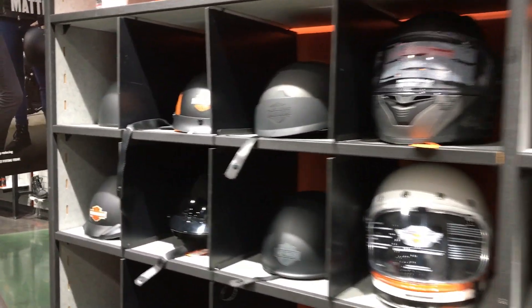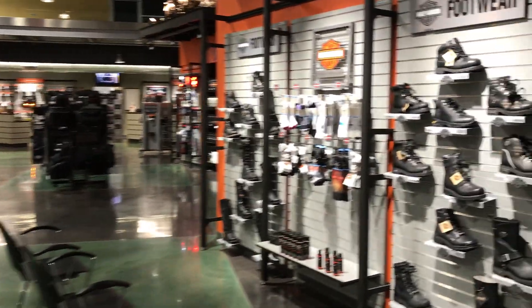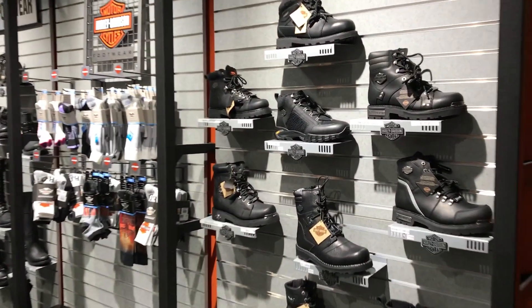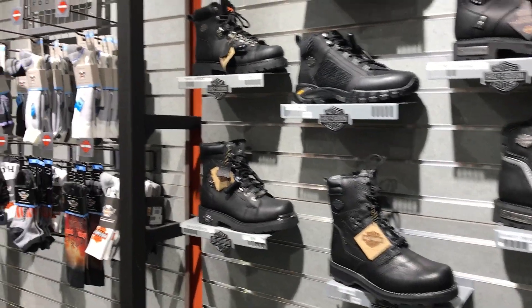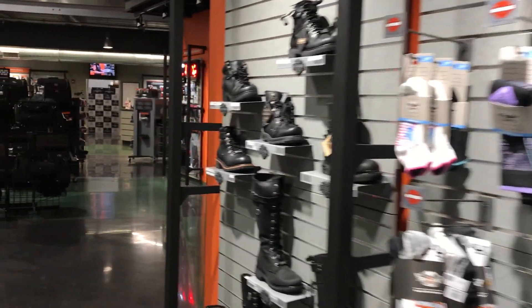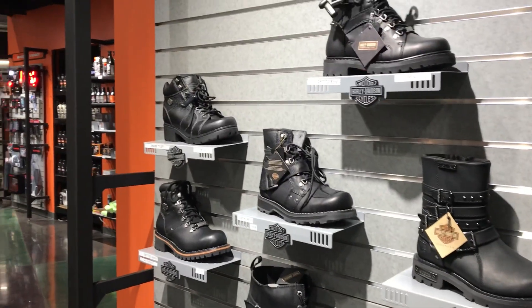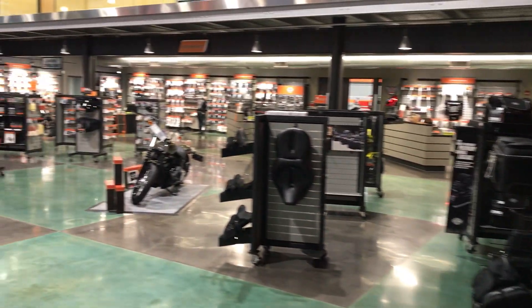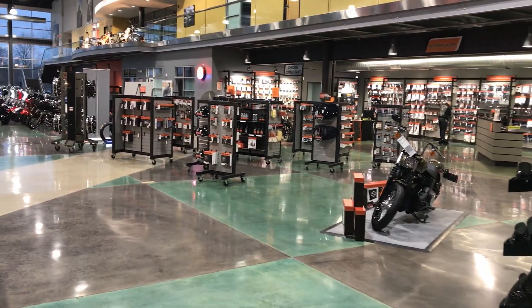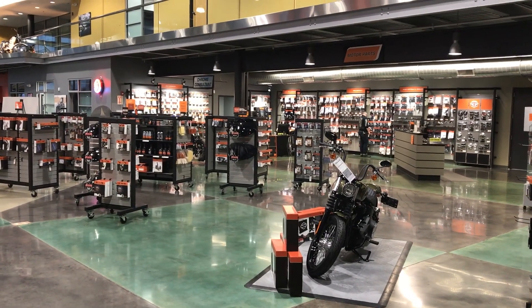Boots — everybody needs boots. These are the men's side of the boots, and these are all the women's side of the boots. And then this is our whole parts department — you name it, we got it as far as parts go, and if we don't, we can order it, we can get it.